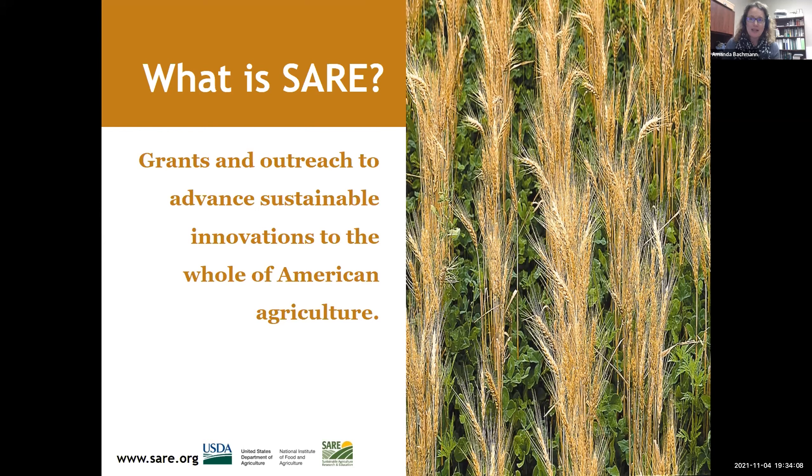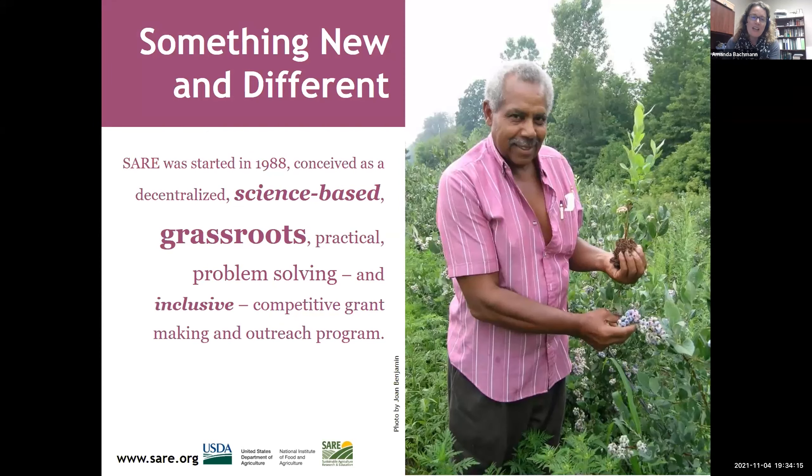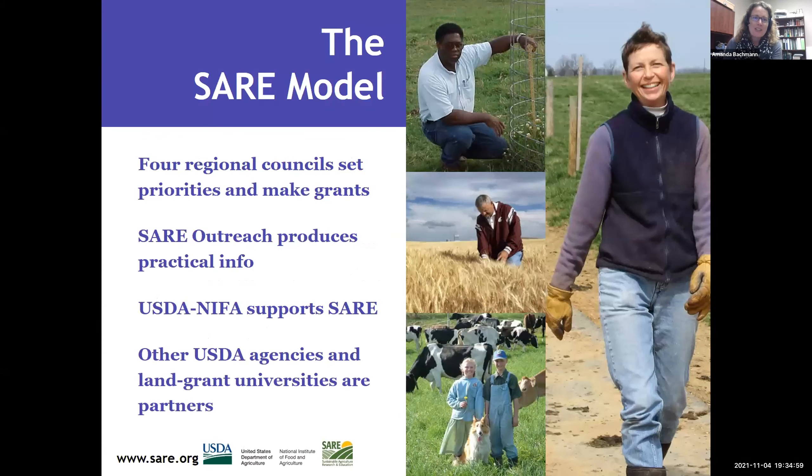Full disclosure, I've been with the South Dakota SARE program for a little over a year, serving in the co-coordinator role. David Karki is the other co-coordinator, based in the Watertown Regional Center. I'm here at the Pierre Regional Center. If you have questions about the South Dakota SARE program, you can get in touch with either of us. SARE began in 1988 — it's a decentralized, science-based, grassroots, problem-solving, competitive grant outreach program. We're here in the North Central region, but every geographic region has their own SARE program.